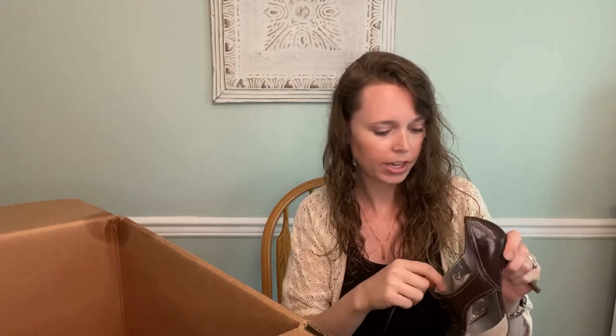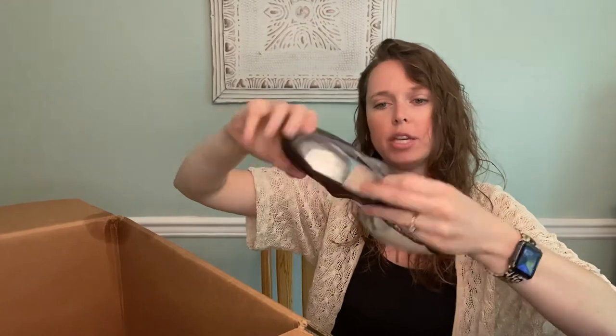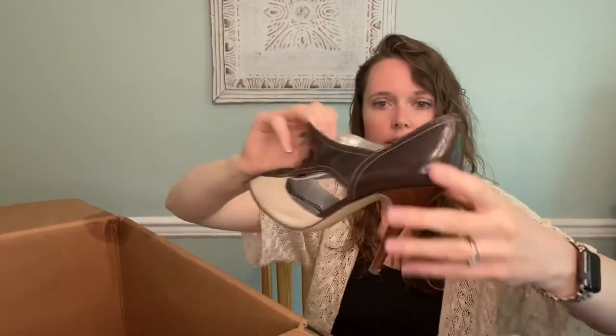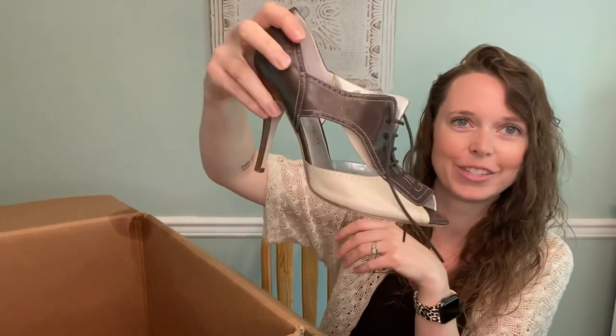Our last pair are vintage-inspired Marc Fishers — but the inside is just peeling everywhere, which is odd because Marc Fisher is supposed to be a nicer brand. Otherwise they're so cute — just that style is really vintage inspired. I don't think I'll sell them with that peeling inside, unfortunately. But let me know what you guys thought.